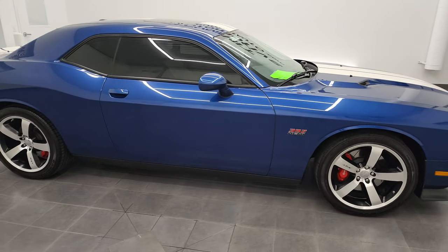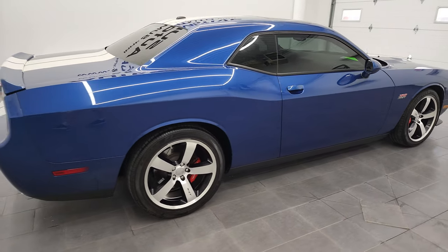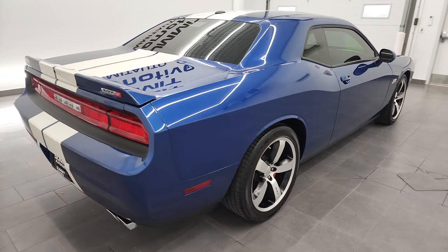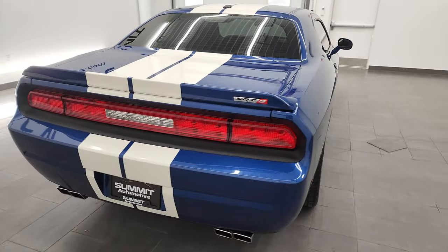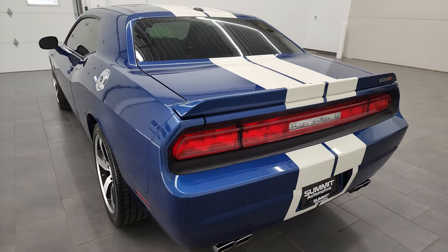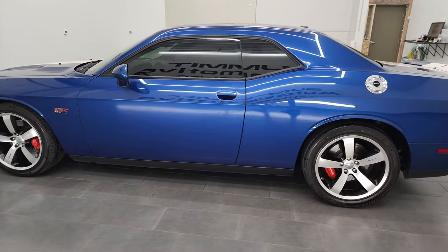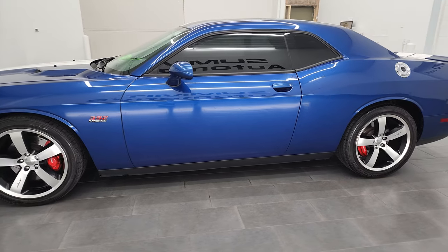Hey, this is Brett and this 2011 Dodge Challenger SRT8 Inaugural Edition is stock number 12969Z. I'm here at Summit Automotive in Fond du Lac, Wisconsin, your new and used Dodge and Dodge Challenger and sports car headquarters.